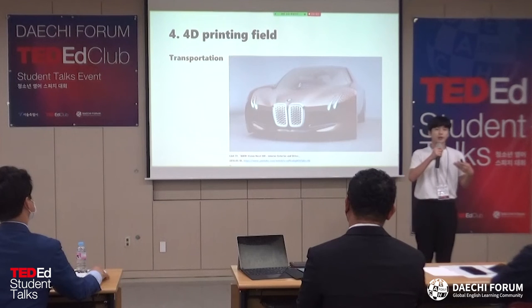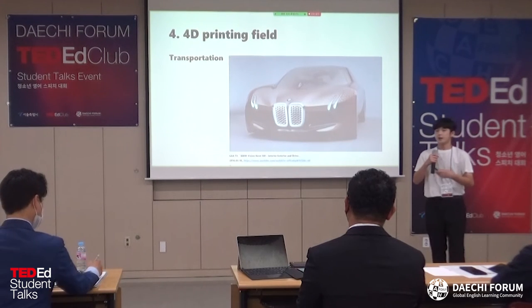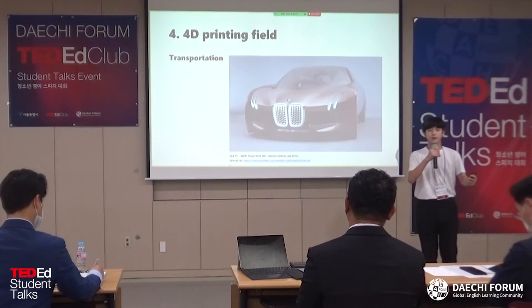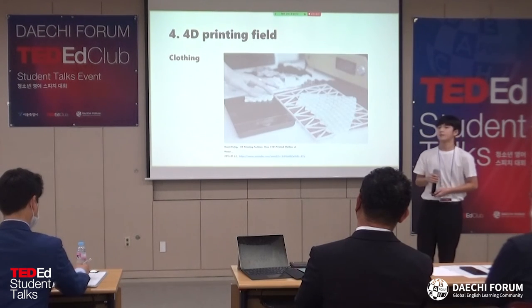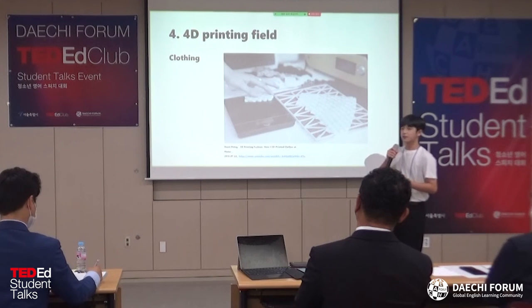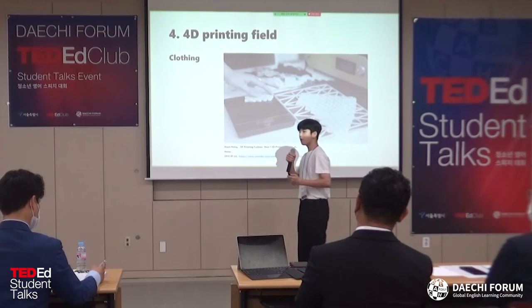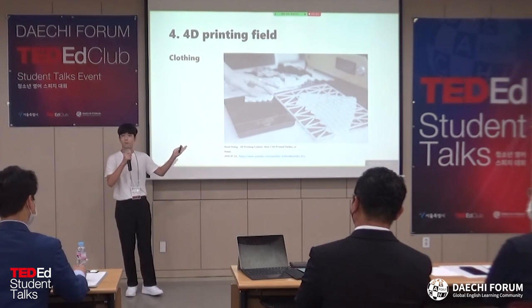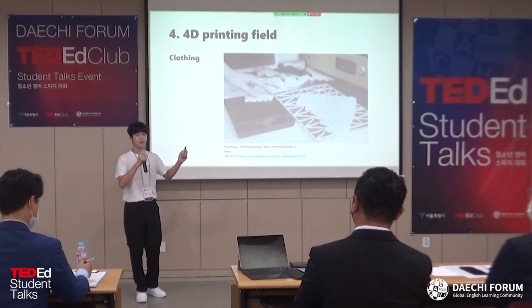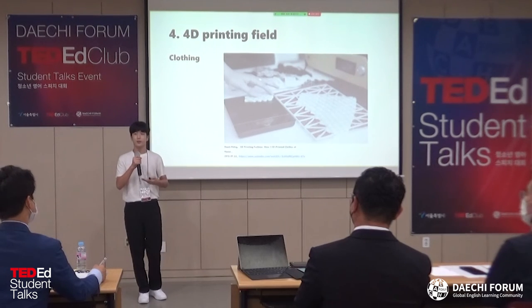In transportation, 4D printing can be used to change the exterior depending on the climate. This is the 4D printing curve — however, the appearance of the front fender can be changed by airflow. Clothing can be altered to fit customers' safety cues and perform particular functions. This is the process of making the 3D printing curve, but someday a 4D printing curve can be printed and used by people.